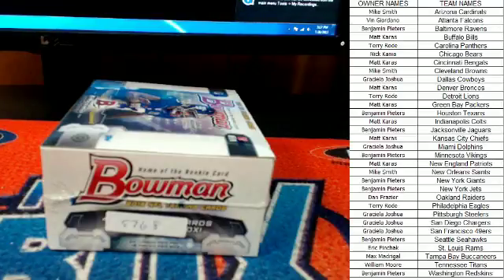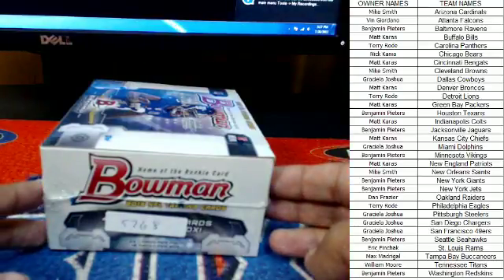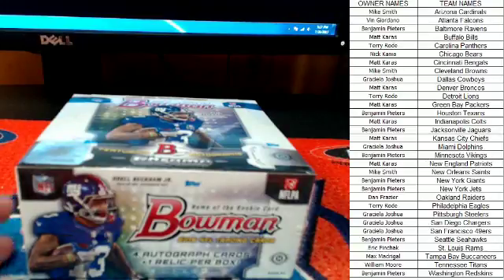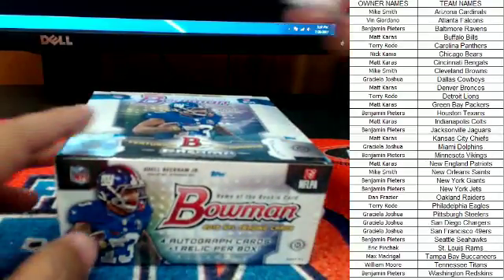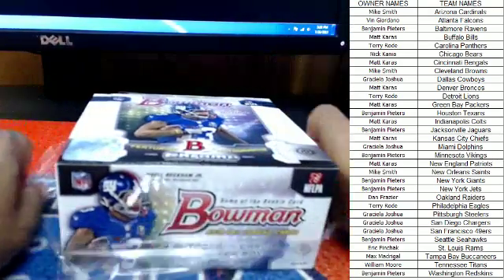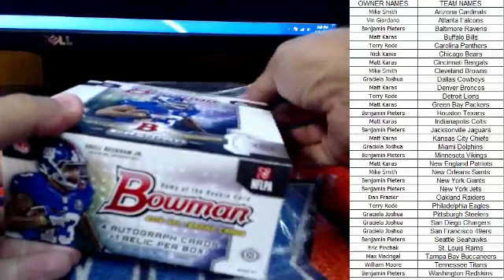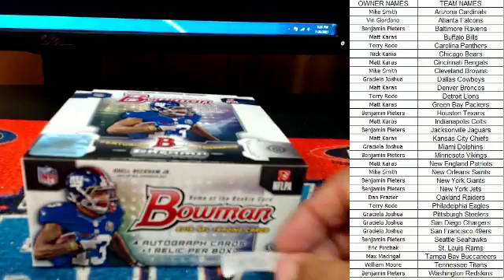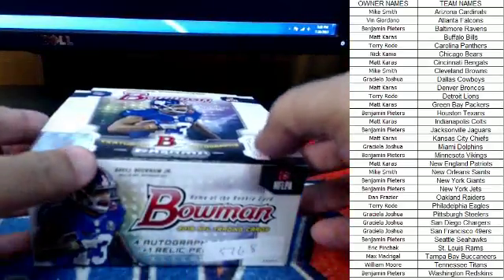Hi guys, here's what we have — 2015 Bowman Football, box number 5768. This was a pick-your-team break, so we're going to get right into it. No trades necessary, no spreadsheet necessary — you guys know who you picked. We're looking for four autograph cards and one relic per box. We've pulled two one-of-ones out of the last two boxes we've opened with this product. Good luck to everybody.